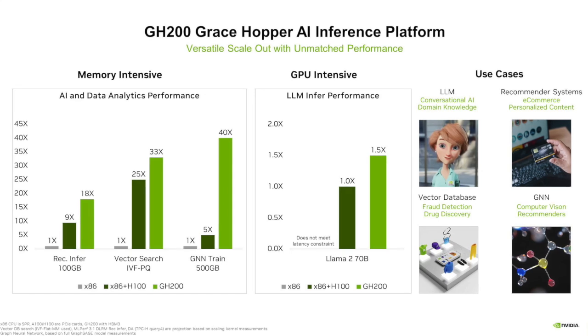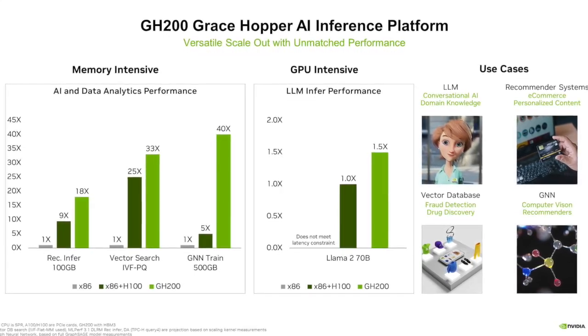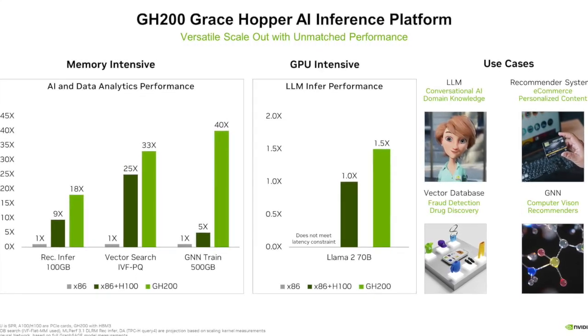This combination allows us to dynamically shift power between the CPU, GPU, and memory depending on workload, making it more optimized and allowing the chip to be very versatile. Because of our full stack software as well as its own capabilities of one-on-one scaling, we can easily scale out a GH200 system.